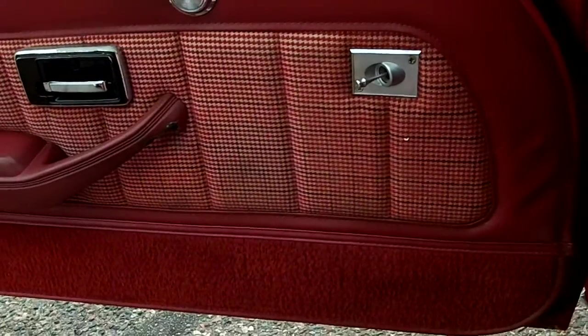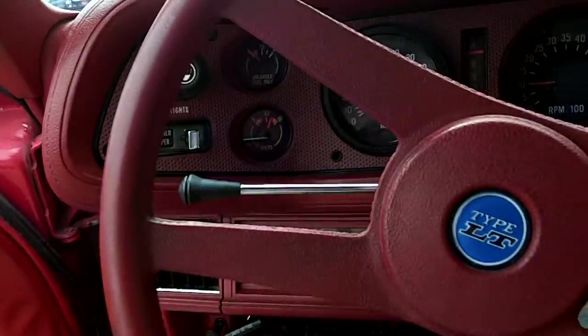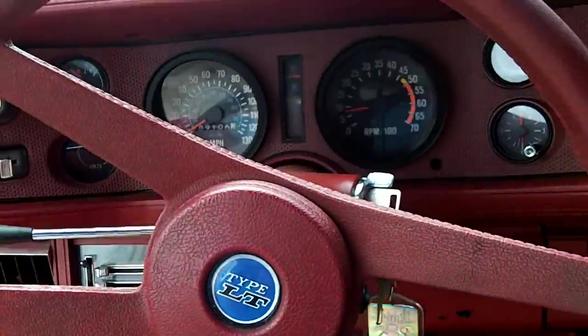Got a nice sounding exhaust to it. Top of the hood.